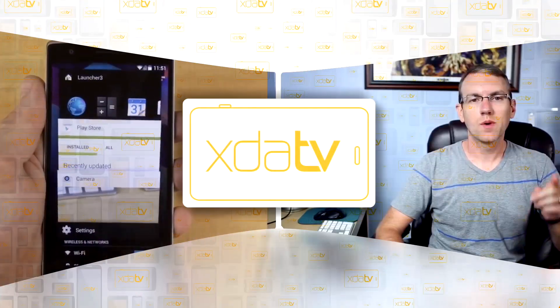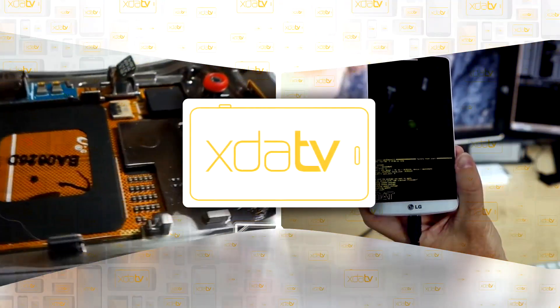It's Monday, February 9th, 2015, and let's talk about what happened this weekend over at xda-developers.com. I just got back in from London, so it's been an extremely long day. Let's get started.